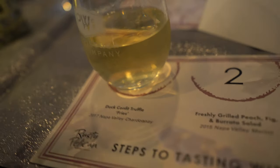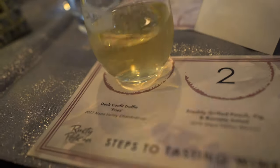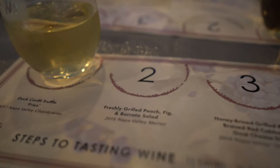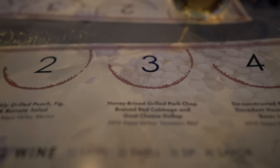So these are the four courses, each paired with a wine. Starting with a duck confit, followed by what looks like a salad. The main course is going to be a pork dish, and then there's the dessert — each paired with a wine.